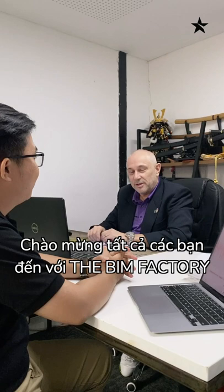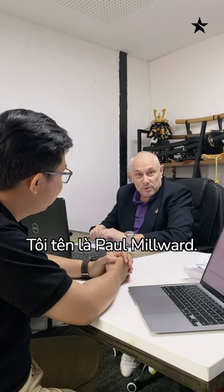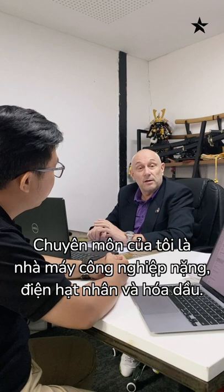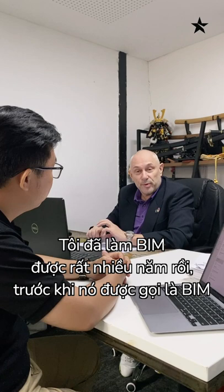Welcome everybody to the BIM Factory. My name is Paul Millwood, senior operations manager for the production team. My background is heavy industrial, nuclear and petrochem. I've been involved in the BIM process for many years now.